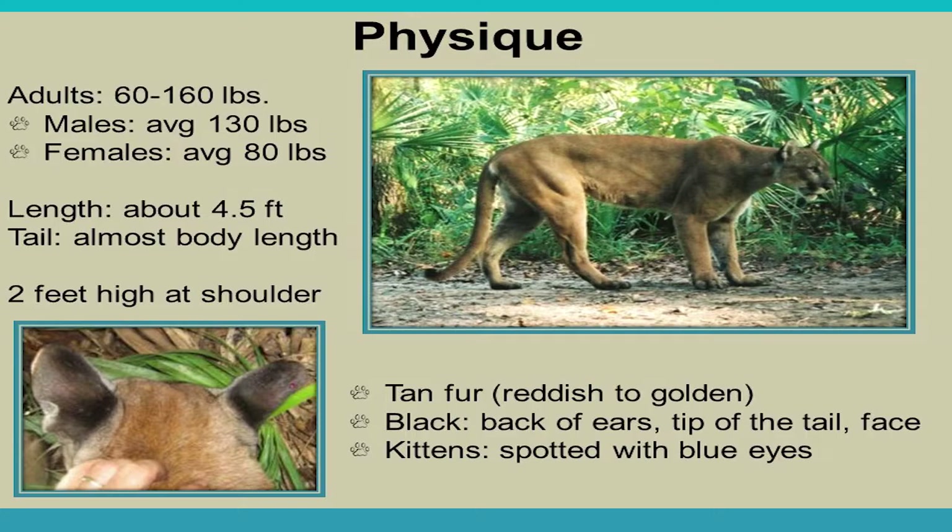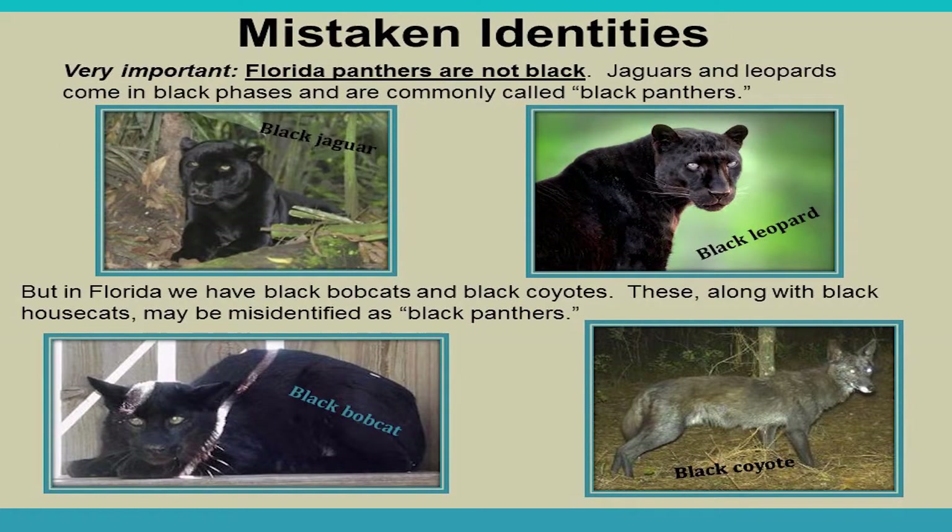The back of a panther's ears are completely black — different from a bobcat, which has a white patch. The tip of the tail is black and they have black facial markings. Kittens are spotted with blue eyes, keeping those spots until about six months old, sometimes up to a year and a half or two years. There are no black panthers in Florida — jaguars and leopards can be black, and we have found black bobcats and black coyotes in Florida, but Florida panthers are not black.